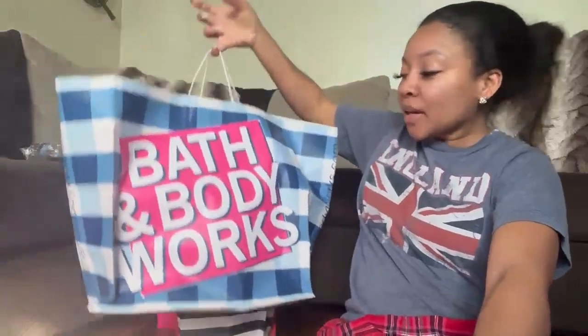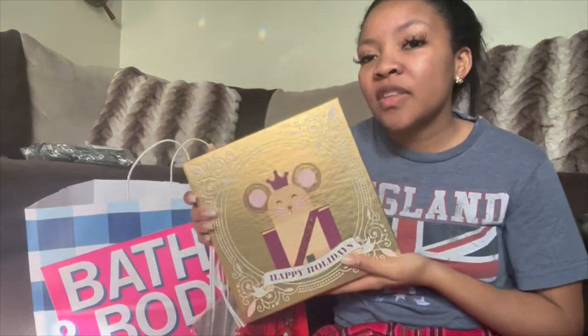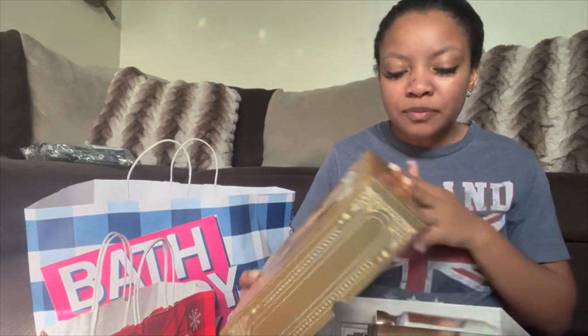Good morning y'all! I just wanted to show you what I got, because I went to Bath & Body Works twice. I feel like Bath & Body Works is always a really good gift to give people because they have variety. I love that around this time of year they already have stuff pre-packaged for you at a certain price. Christmas is more about gift giving — it's not about how much you spend.